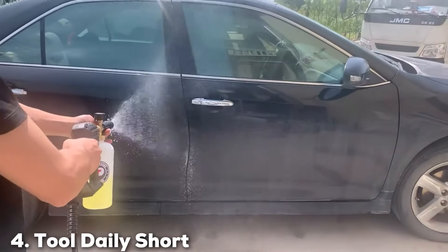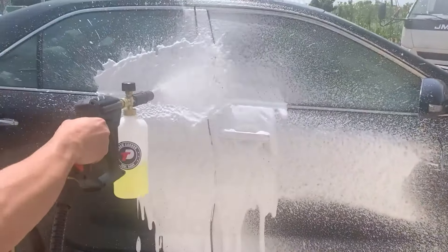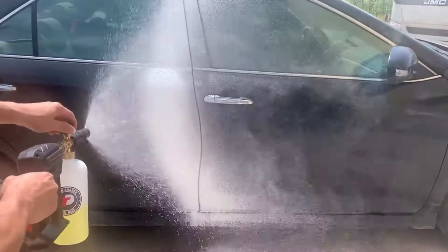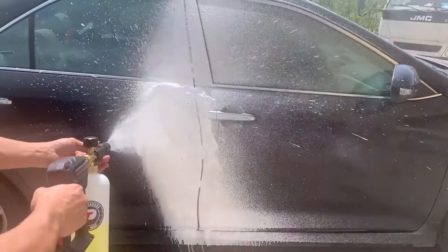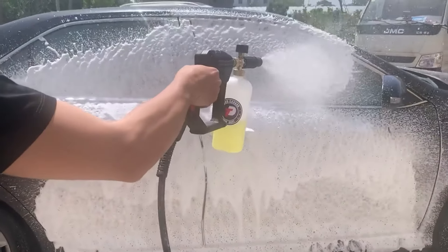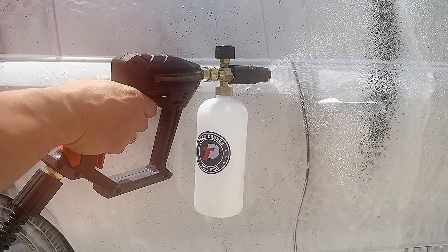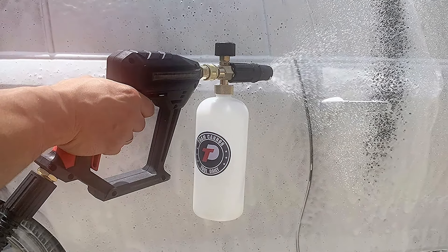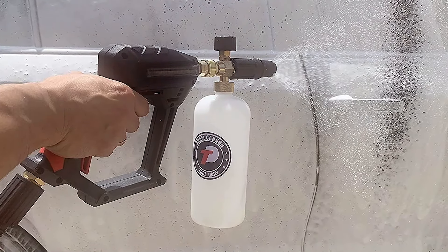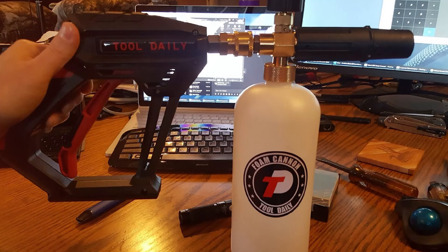Next at number 4, we have the Tool Daily Short Pressure Washer Gun with foam cannon. This is a versatile and compact solution that combines a pressure washer gun with a foam cannon, ideal for those who want a more streamlined setup and improved maneuverability. The foam cannon is integrated into the pressure washer gun, providing a convenient and efficient way to apply foam. The gun features a sturdy construction with a durable brass core and a comfortable grip, and the foam cannon attachment allows for adjustable foam output, ensuring you can achieve the desired thickness for effective cleaning.